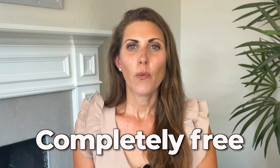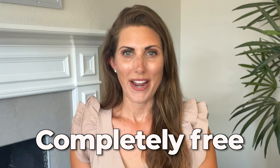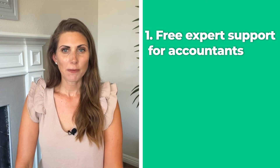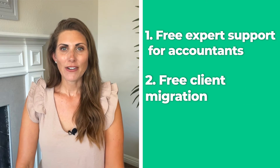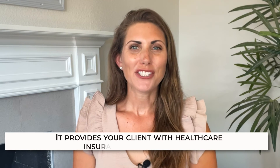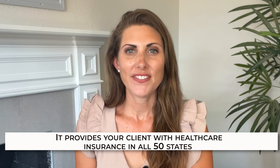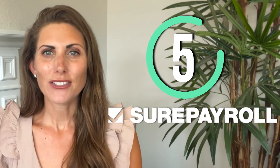OnPay is next. OnPay is one of the easiest payroll service providers that anyone can just pick up and use. After you pay the software fees, the payroll services are completely free with no client minimums required. Much like QuickBooks, you also get a variety of different discounts and marketing options for your clients. Some of their accounting-specific tools include free expert support for accountants, free client migration, and more. OnPay is also one of the few payroll services that will provide your client with healthcare insurance in all 50 states — most other options only support a limited number of states nationwide.